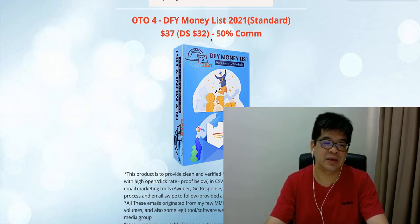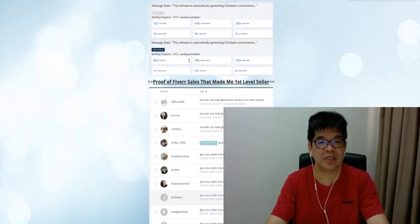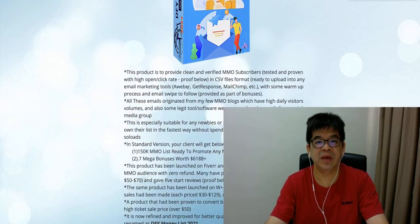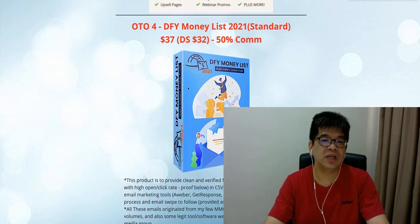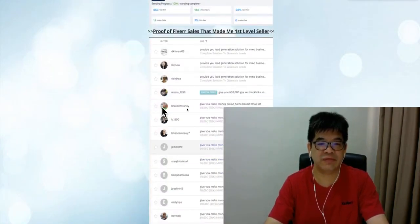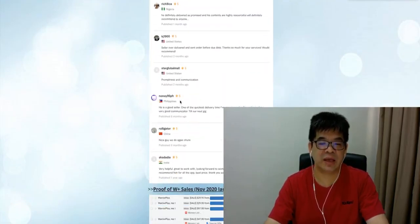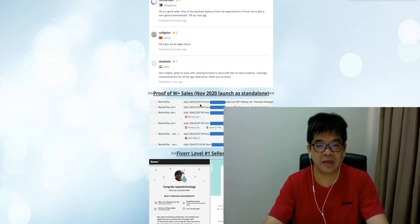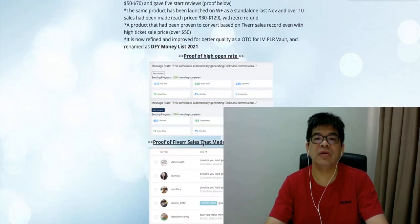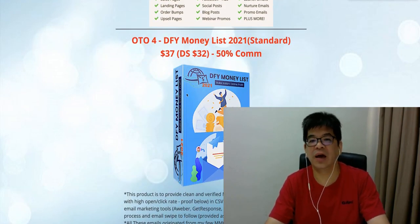This product was released last year on WarriorPlus. Before that, I sold it on Fiverr — you can see the testimonials and review statements. This product made me a Fiverr Level One Seller. People on Fiverr bought it, reviewed it, and gave feedback with zero refund. Then last year in November I did this on WarriorPlus and got sales at prices of $97 and $129, also zero refund. So now I'm introducing this as part of the funnel.